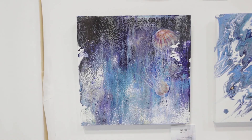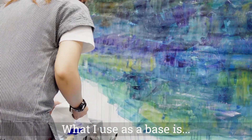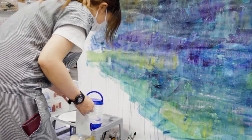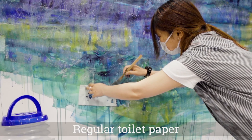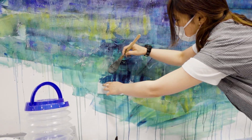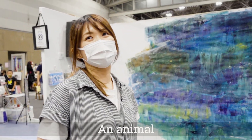She mentioned she's using traditional toilet paper as her medium. When asked what kinds of things she'd be creating, she said animals.